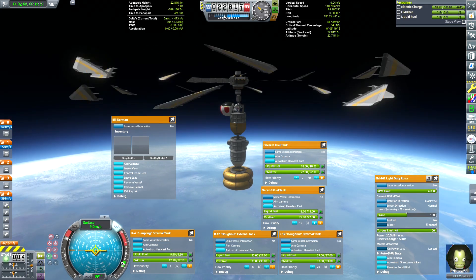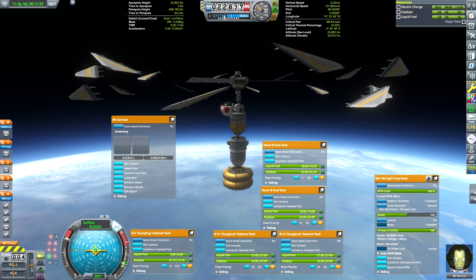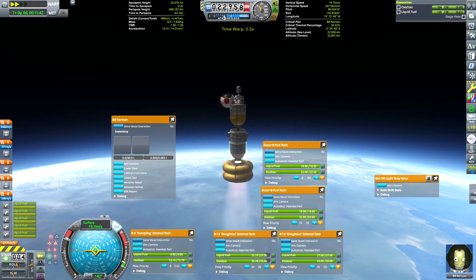Near 23 kilometers, our vertical speed drops below 10 meters per second. We are not going to get any higher, and the air is thin enough, so we separate the propeller stage and fire up the rocket engines.